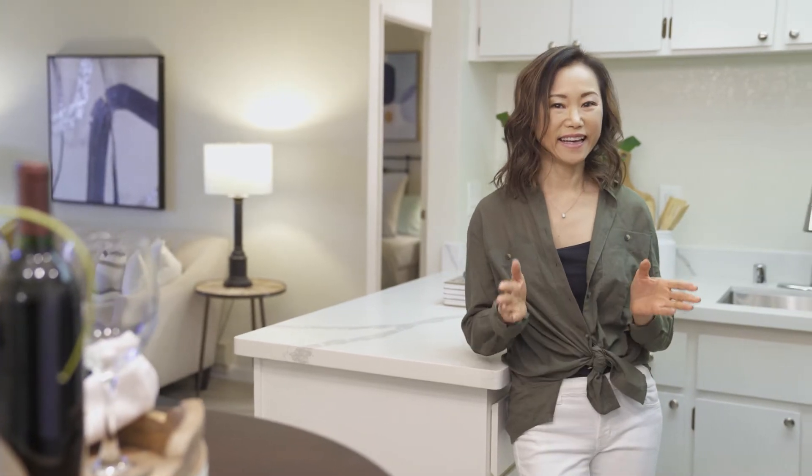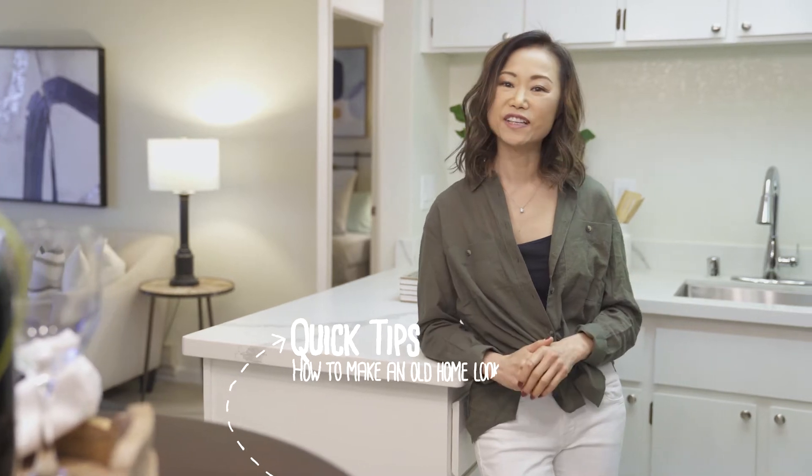Hi, it's Mei here. Today, I'm going to give you a few quick tips on how to make an old home look newer.